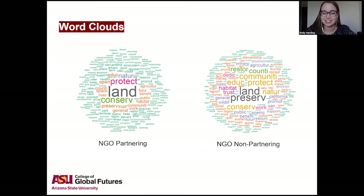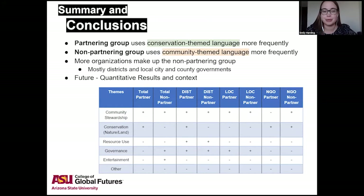I went through all these different levels and partnering and non-partnering groups and put a plus if the most frequently occurring words fell into those categories or a minus if they didn't. In conclusion, the partnering group uses conservation-themed language more frequently and the non-partnering group uses community-themed language more frequently, due to the makeup of the groups. What we're doing now is looking at quantitative results as well as pulling out phrases instead of single words to see if they're being used in a conservation or community context.